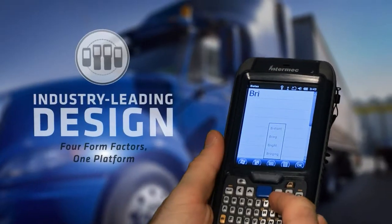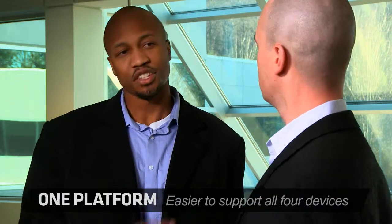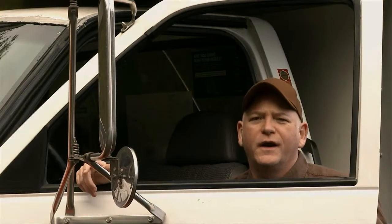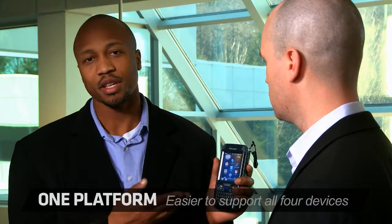The Intermec 70 series is a family of four ultra-rugged, next-generation mobile computers built on the same powerful platform, letting you support one platform across the entire enterprise — whether it's Bill in delivery with the CN70 or Dan on the docks with the CK70. Both devices share the same architecture, which means you can share the same applications and coding.